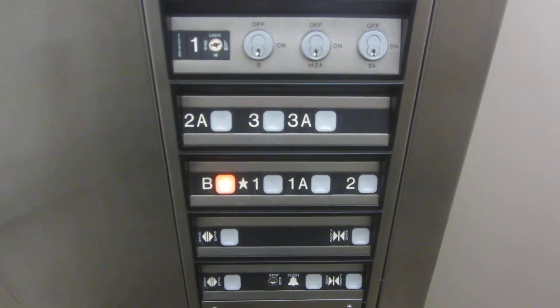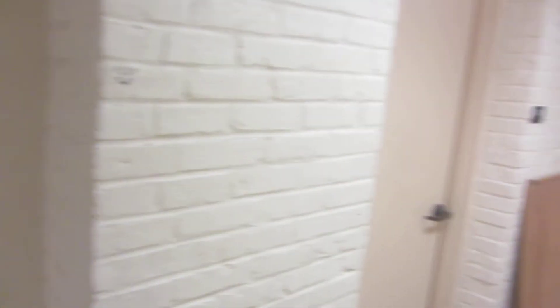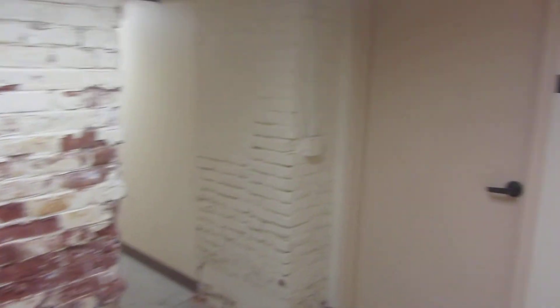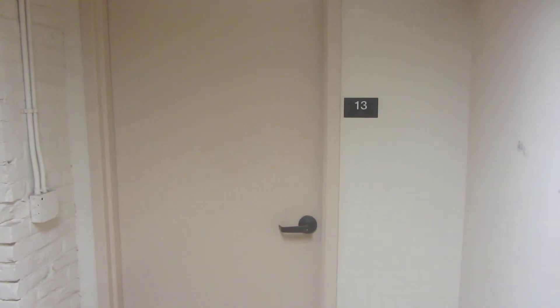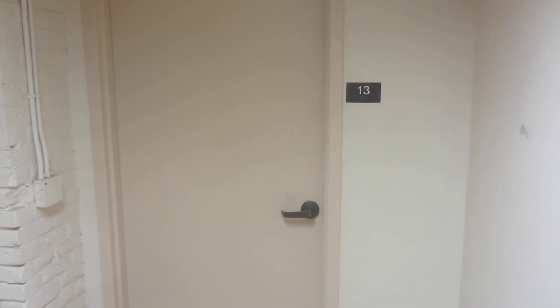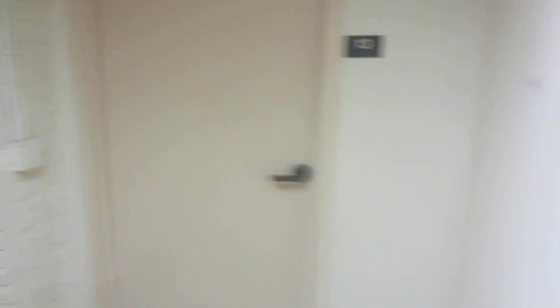These are the fixtures. Button goes out. Phone. I'm going to send you up. Listen. That is a fast hydraulic.